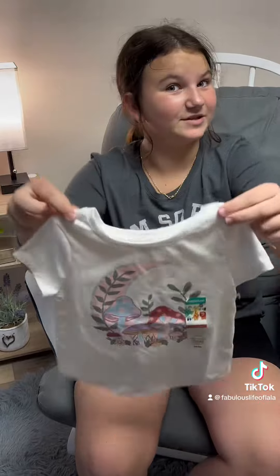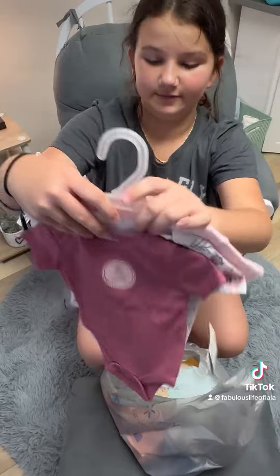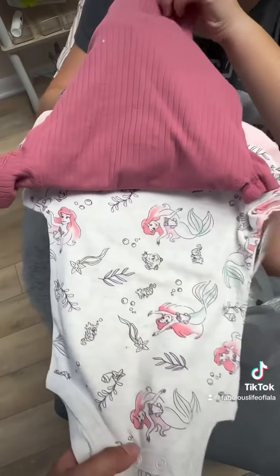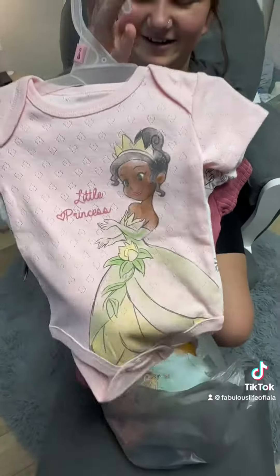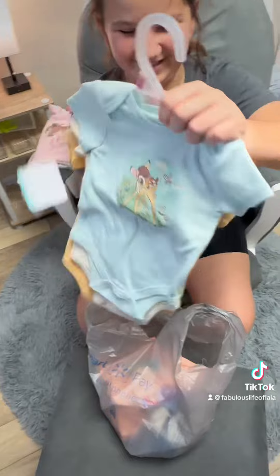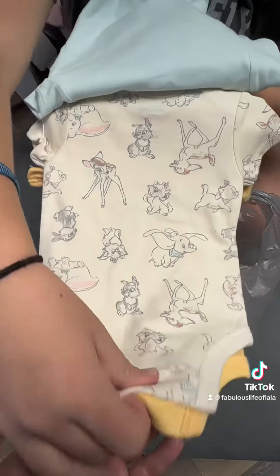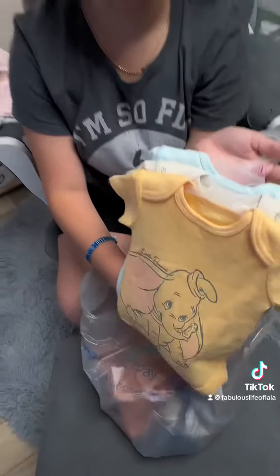We have my two favorite things on this shirt — mushrooms and a moon. Then we got this one with Bell, and flip it — Ariel — and flip the other side, Tiana. Then we got another one that has Bambi and animals. That's adorable, I love that, that's so cute.